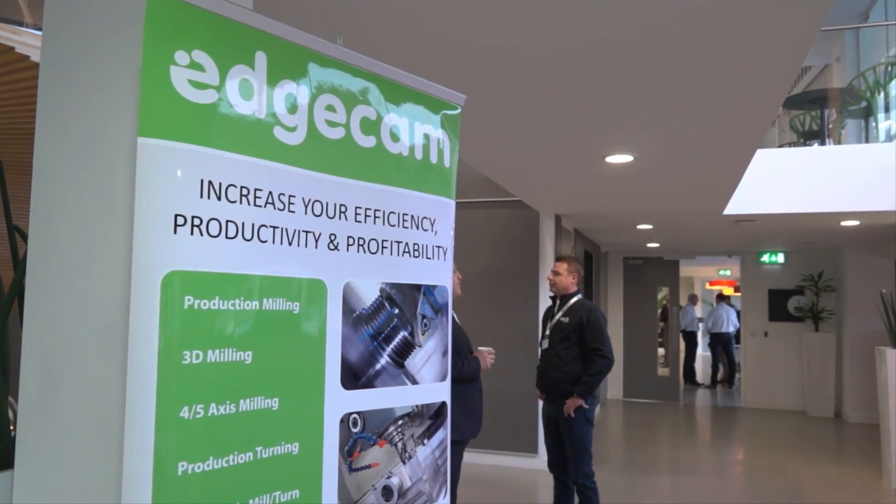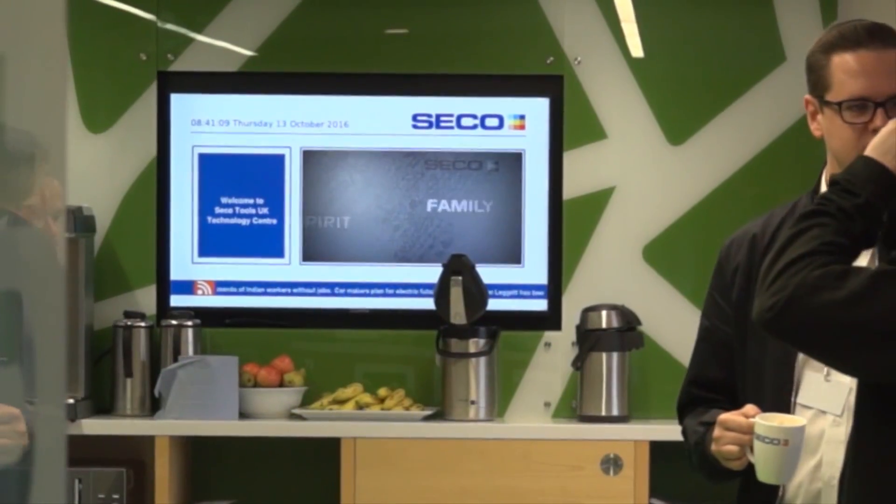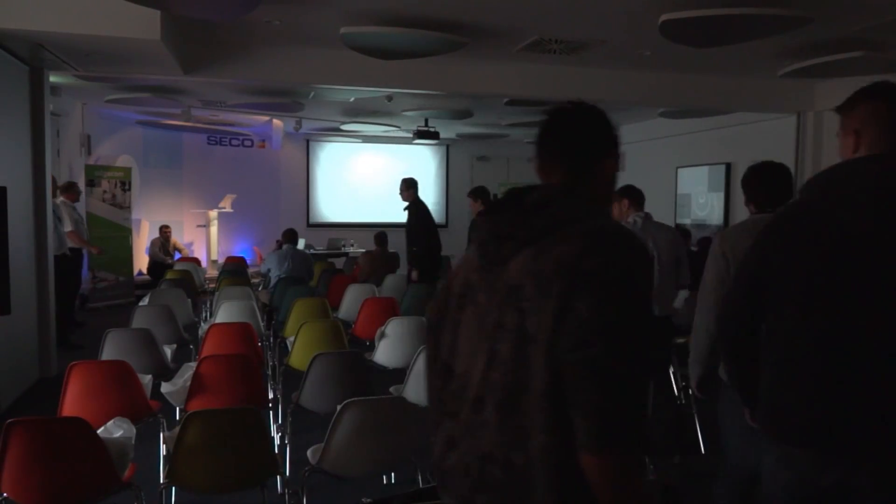Richard, thanks very much for your time. We're here at the Edgecam user event, which they use in your facilities here. Could you tell us why it's so important to partner with companies? It's fantastic for us to be able to offer this facility for our partners. It's all about collaboration. The biggest thing for SeacoTools is we think our value-added service is to provide a whole solution, and we work with lots of partners, so collaboration is very important for us.